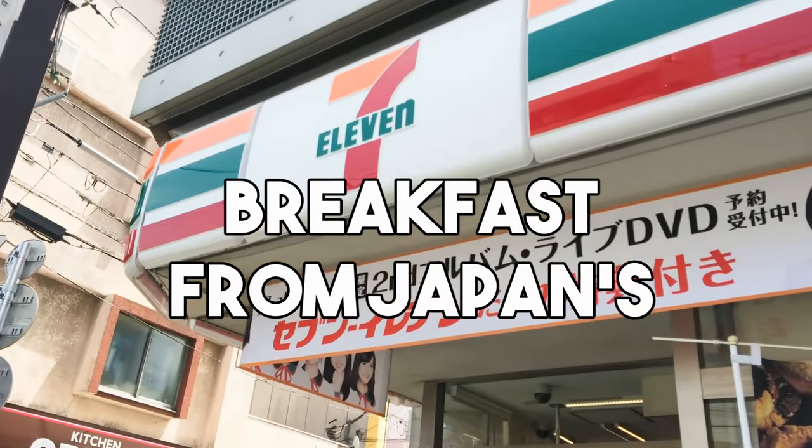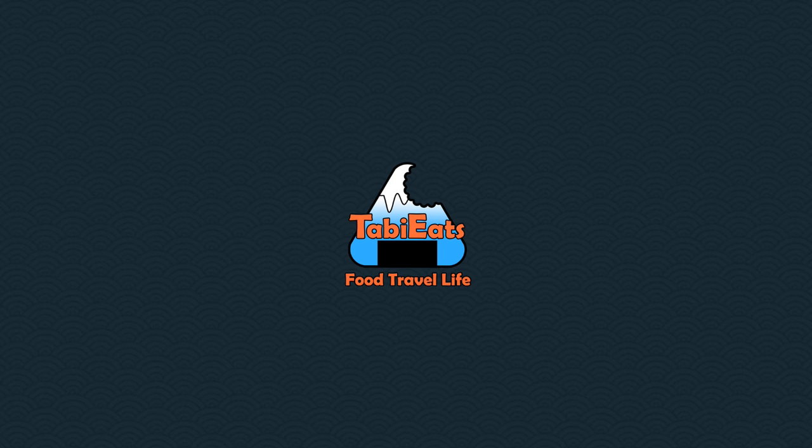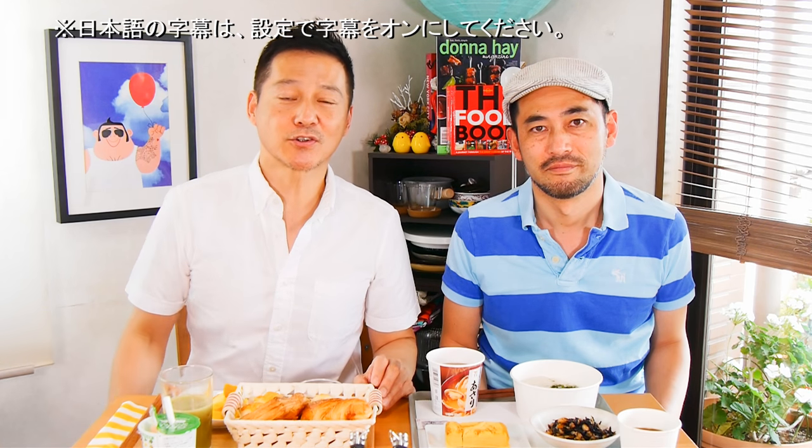Today we are having breakfast at 7-Eleven. Good morning, everybody. Thanks for joining us. Today we're having breakfast from things we bought at 7-Eleven.